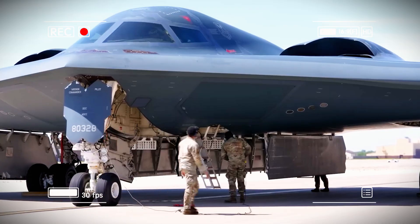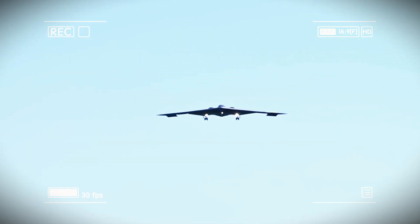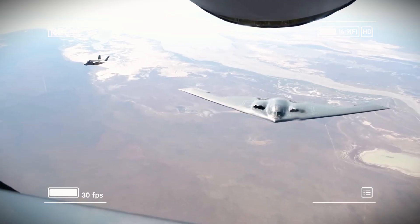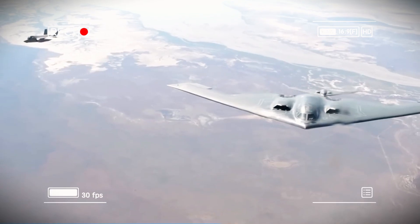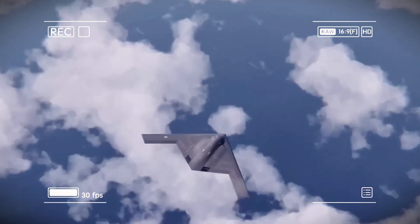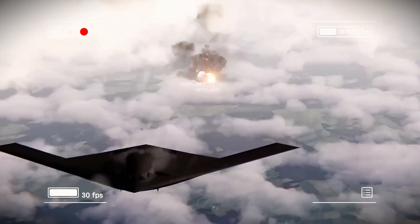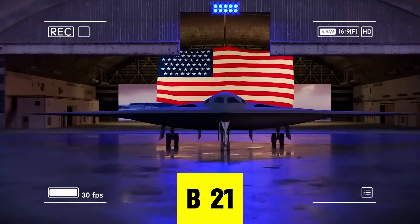Cost: each B-21 costs about $692 million, compared to $2.2 billion for a B-2, meaning the US can build enough Raiders to project power across the globe. Technology: the B-21's open systems allow constant upgrades, while the B-2 is locked in 1980s-era technology. Flexibility: the B-21 can fly autonomously, command drones, act as an airborne control center, and adapt to missions the B-2 was never built to handle. New manufacturing methods make it faster, cheaper, and more reliable to produce, and it's designed for 21st century threats — not Cold War scenarios.